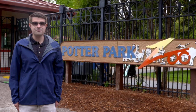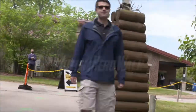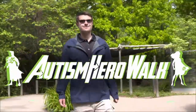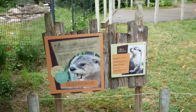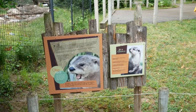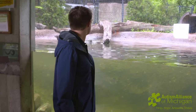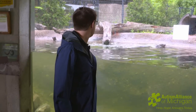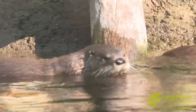So without further ado, let's go to the zoo. Our first stop of the day is the North American River Otter Habitat. Here you will see the three river otters that are out and about. We've got Mom Nikiki and her two pups.